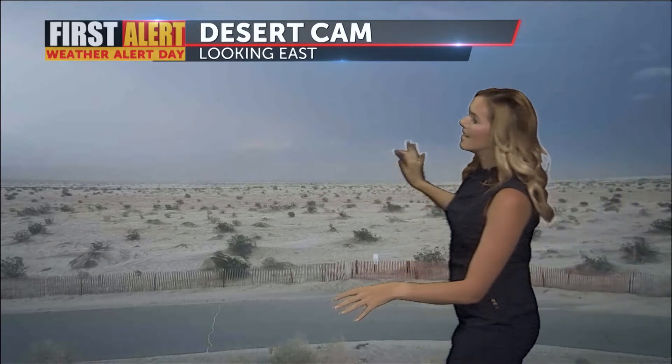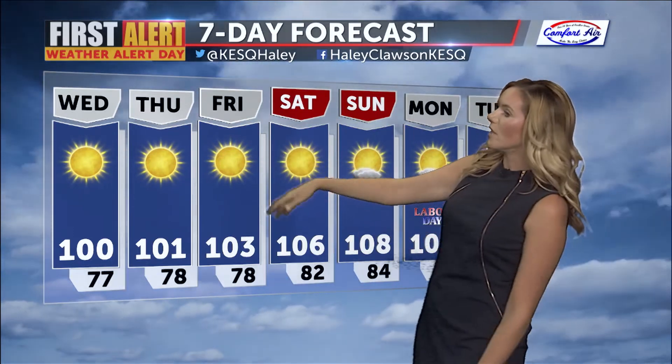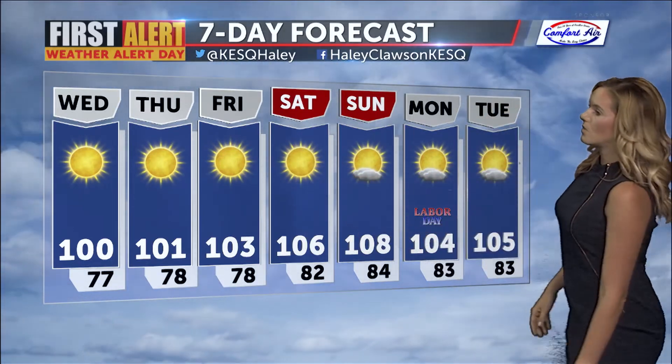We're dealing with the threat of flash flooding and also reduced visibility from these gusty winds. Look at this — just a wall of gray out there when looking towards the east. On your comfort air seven-day forecast, the rest of this week is no comparison — we're actually warming up and getting drier. Plenty of sunshine is going to be following us into this Labor Day weekend.